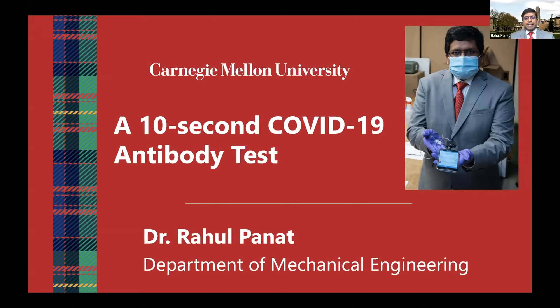Hi, my name is Dr. Rahul Panat and I'm from Carnegie Mellon University. Today I would like to talk about an exciting technology of a 10-second COVID-19 antibody test that has been developed in my lab at CMU.